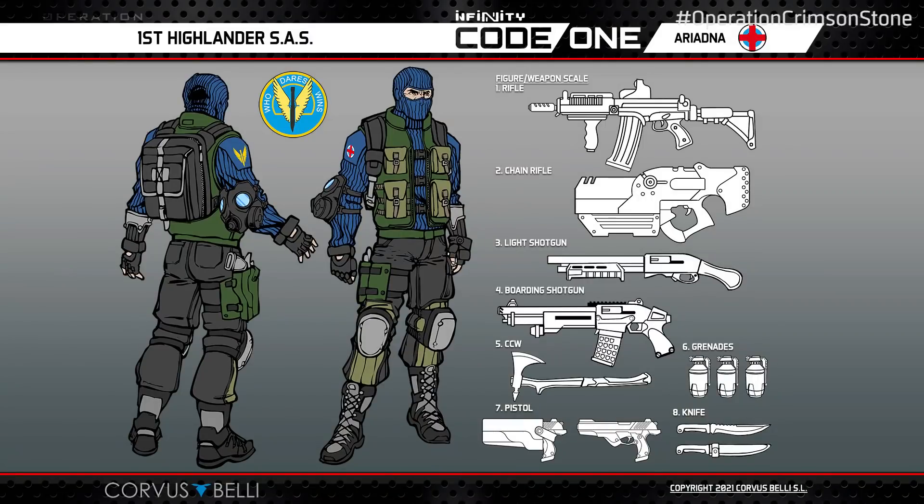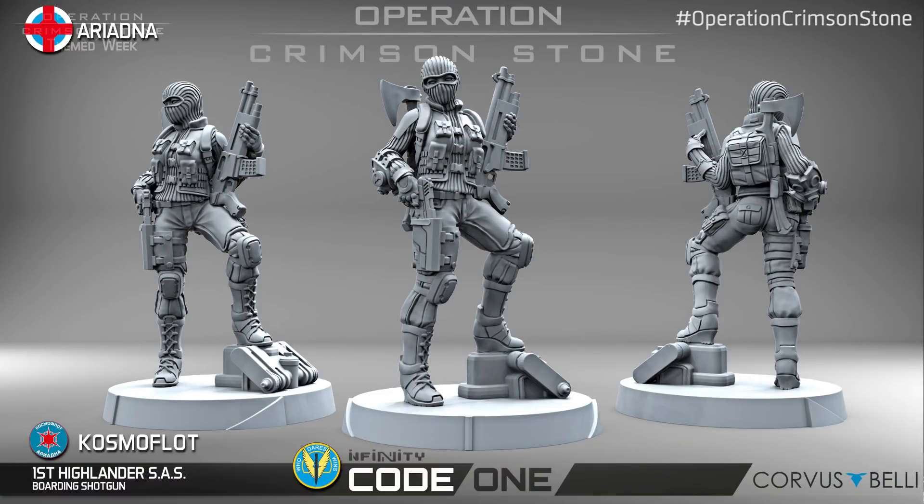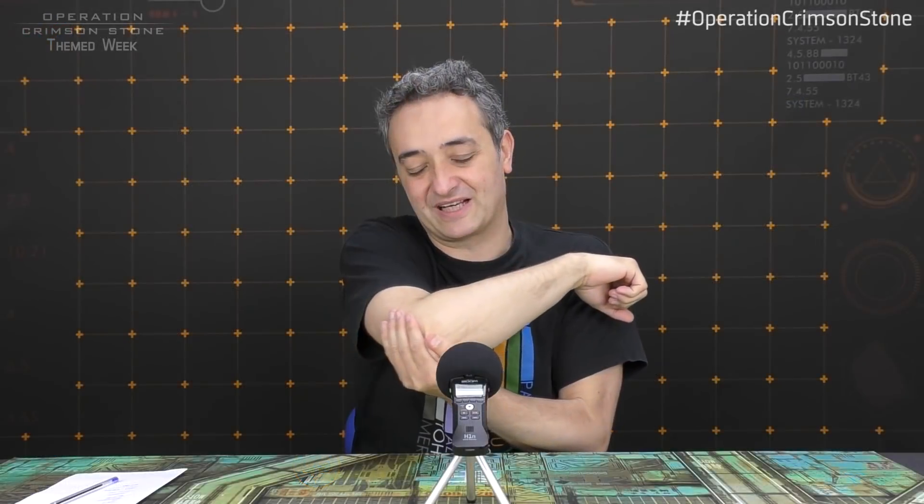The first Highlander S.A.S. — the S.A.S. for Ariadna. A classic Infinity figure that has been through lots of different versions, but finally we have here the first 3D model. It is female — we decided to make a female this time. Certain classic traits for this unit in Infinity: wearing a mask, and apart from that, has an anti-gas mask on the elbow, which has always been present in all the S.A.S. figures. This time carrying the boarding shotgun and an axe.